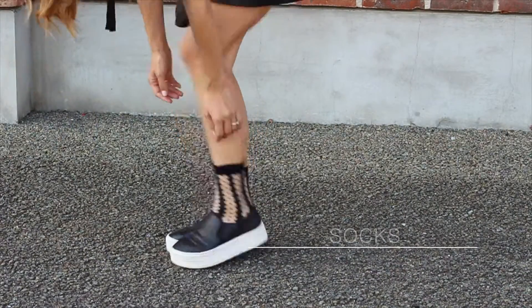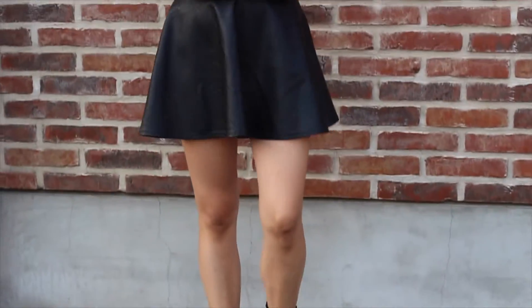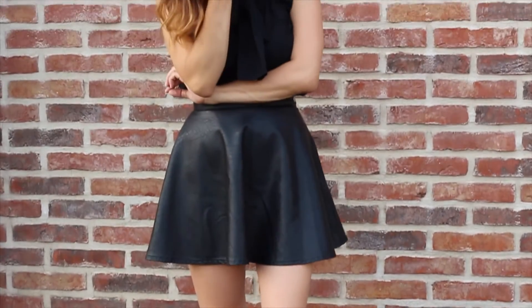Okay, we get started with my shoes and my socks. I think my socks are really cute and I love them. I think they match perfect to this outfit. What is your opinion? Do you like them?